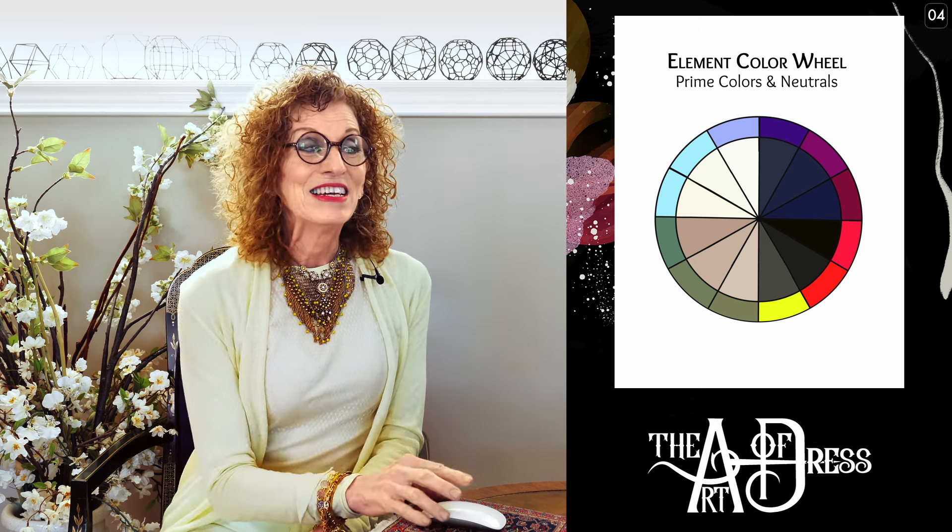There's something else that happens to colors as well. This wheel shows on the outside a ring of element colors — the prime colors of humanity arranged according to fire, air, water, and earth — and on the inside are the neutrals. The neutral we're looking at today is tan, right next to the olive green. When tan and olive green go warmer, they move towards yellow; if they go cooler, they move towards ochre. We're going to see both of those movements today because of the artistry.